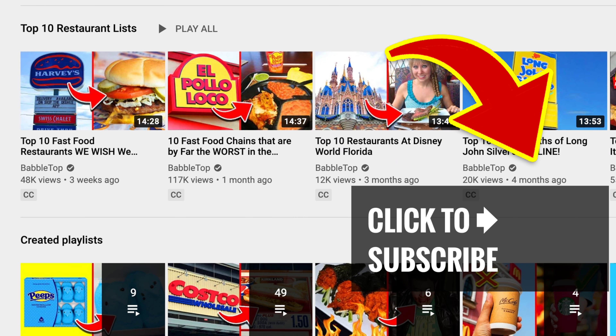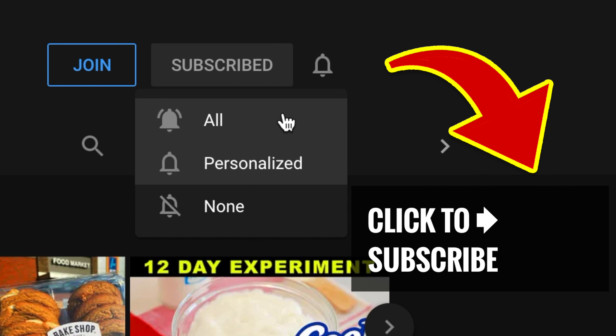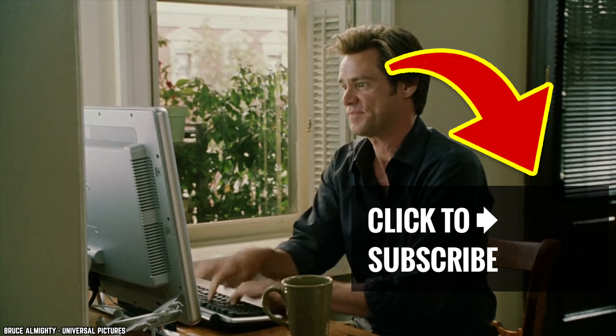Bite into more great videos! Just tap or click, hit that subscribe button, and ring that bell to join our notification squad. And hey, leave us a comment!